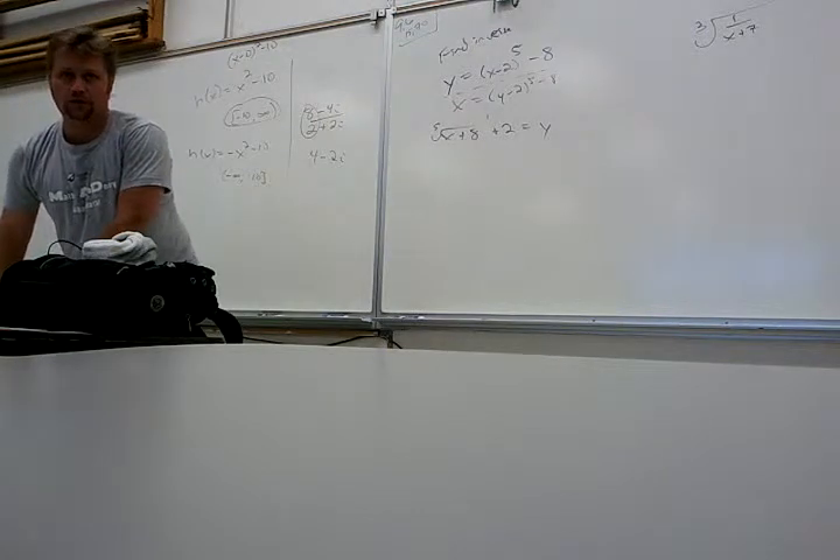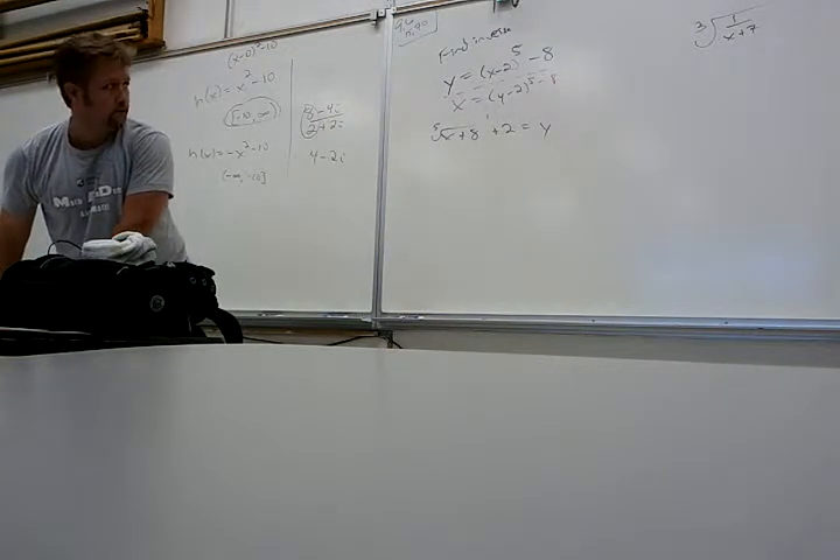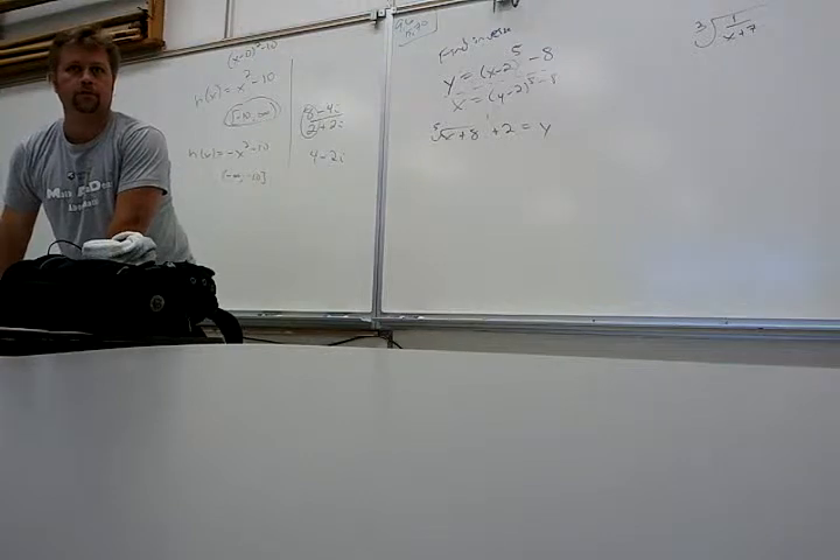You had a cube root function that you had to find the inverse of — do the same thing.